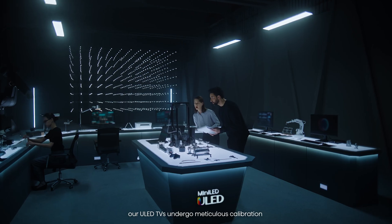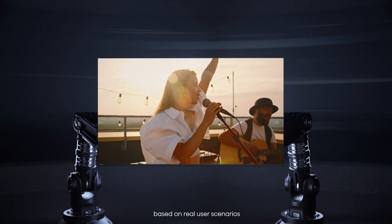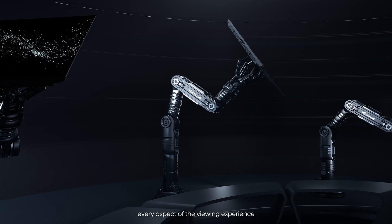Crafted by skilled image engineers, our ULED TVs undergo meticulous calibration based on real user scenarios, ensuring ultimate performance across every aspect of the viewing experience.